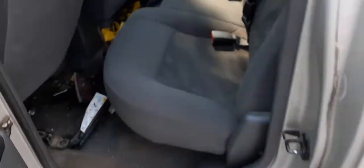Back seat — just gray cloth. The back folds; it's like a 60/40. As you can see, not bad, pretty clean.